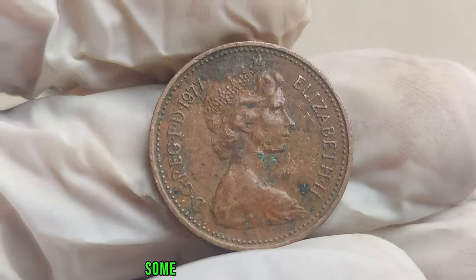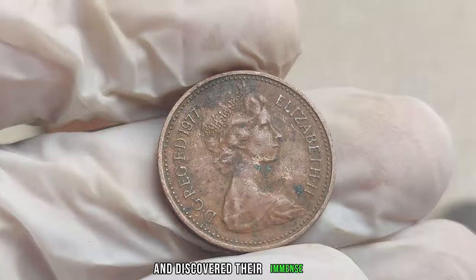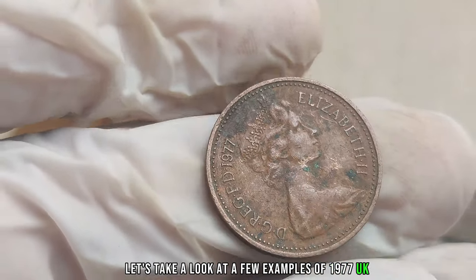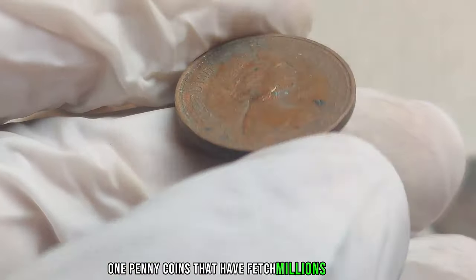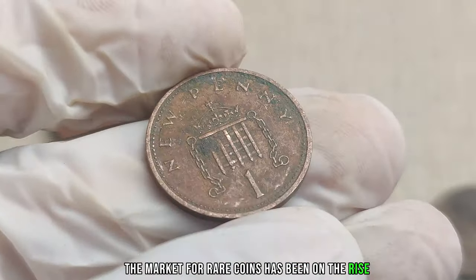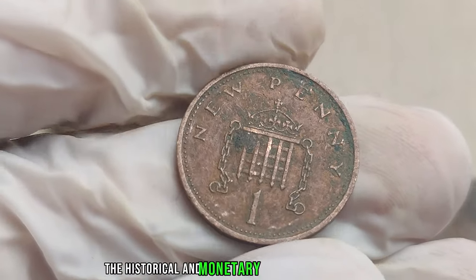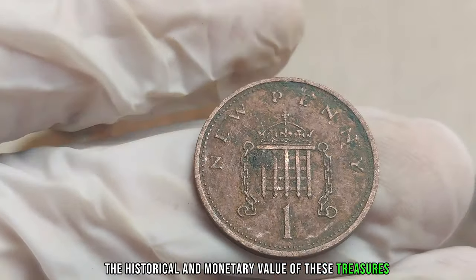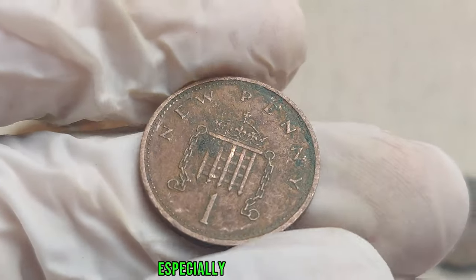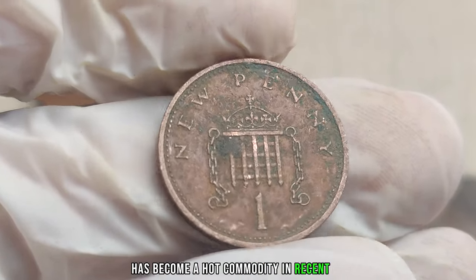Some lucky individuals have stumbled upon these rare coins and discovered their immense value. Several 1977 UK 1 penny coins have fetched millions at auctions. The market for rare coins has been on the rise, with collectors and investors alike recognizing the historical and monetary value of these treasures.